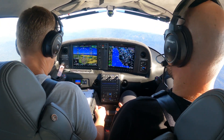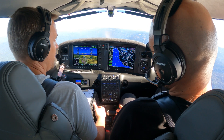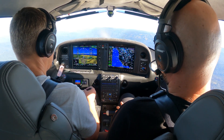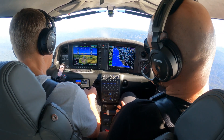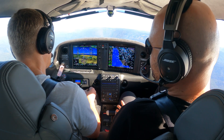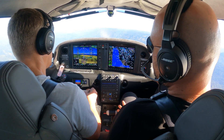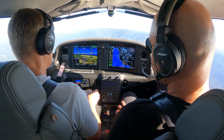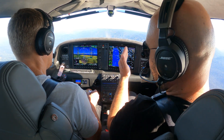What is your missed approach point on every single non-precision GPS approach? Here's the answer, don't ever forget it. Write it down if you want. It's the last identifiable waypoint at your MDA, prior to reaching the runway. The missed approach point on non-precision GPS approaches is the last identifiable waypoint along your MDA, or prior to reaching the runway.